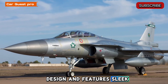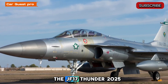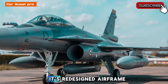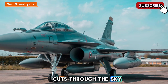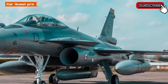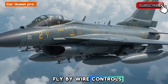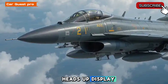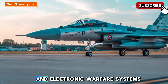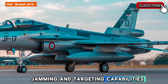Design and features — sleek, smart, and stealthy. The JF-17 Thunder 2025 is built with agility and efficiency in mind. Its redesigned airframe cuts through the sky with minimal drag while maintaining low radar visibility. The cockpit is equipped with a modern glass display system, fly-by-wire controls, and a wide-angle heads-up display. It also features AESA radar and electronic warfare systems, giving it advanced tracking, jamming, and targeting capabilities.